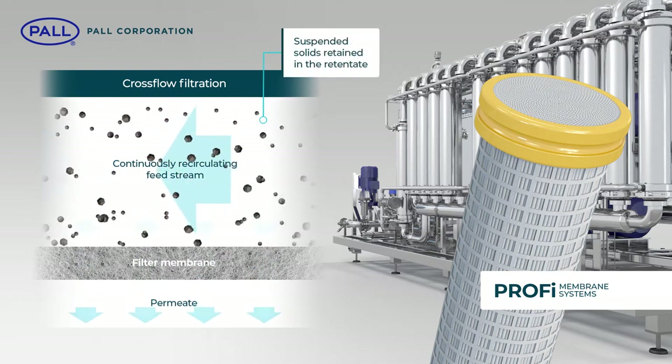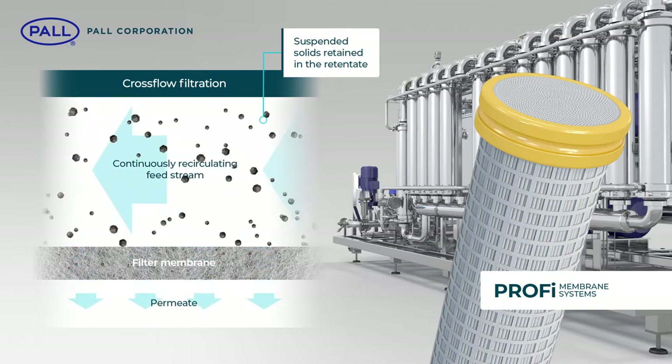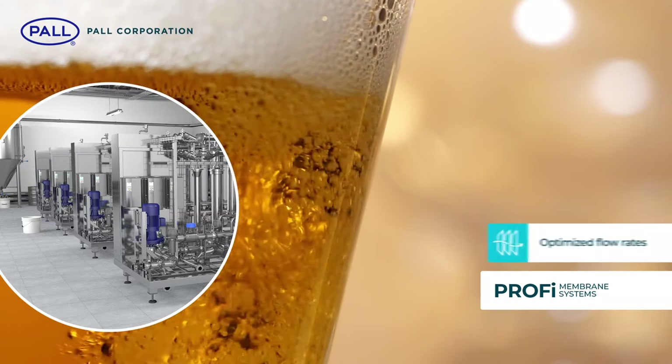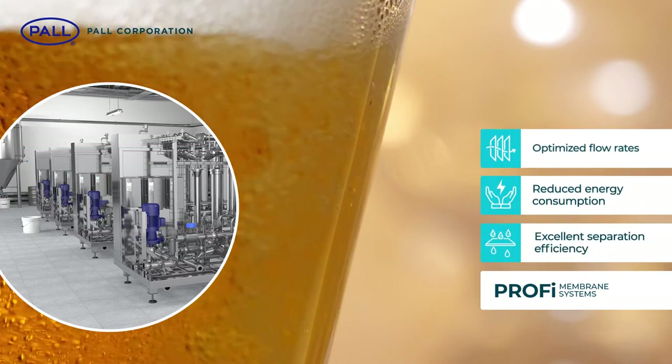The result is a process where suspended solids too large to pass the pores of the membrane are retained in the retentate rather than accumulating on the surface of the filter media. By keeping the membrane surface cleaner for longer, permeate flow rates are optimized, energy consumption is reduced and excellent separation efficiency can be reached and maintained.